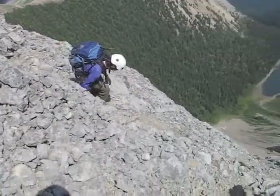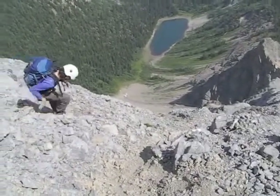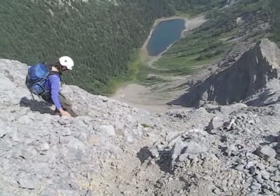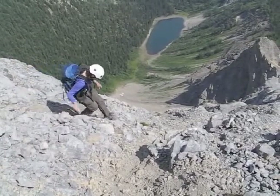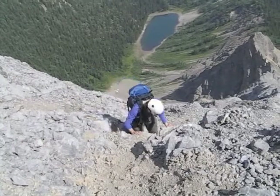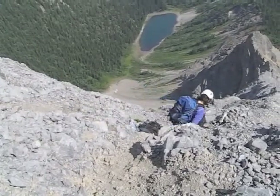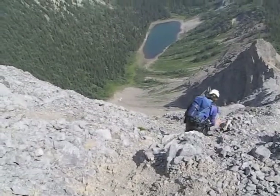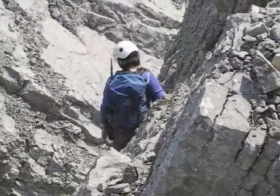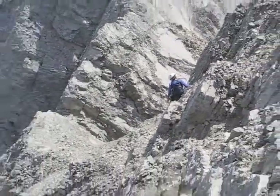Again, we have to be cautious because of the exposure. Down climbing here is actually pretty good — so many people have climbed here that much of the loose rock has been cleared.